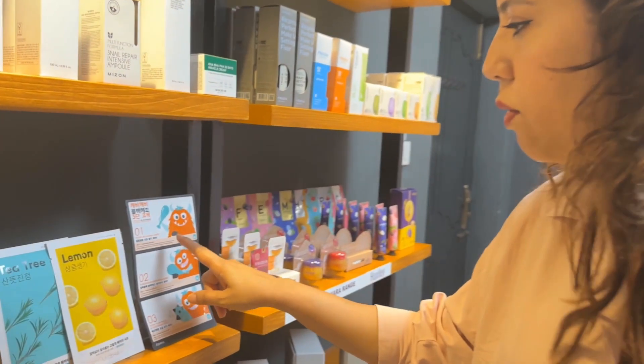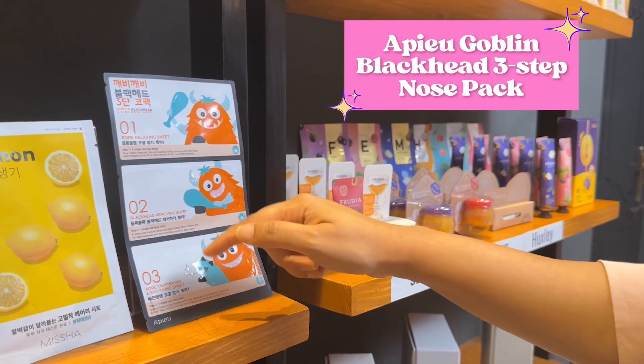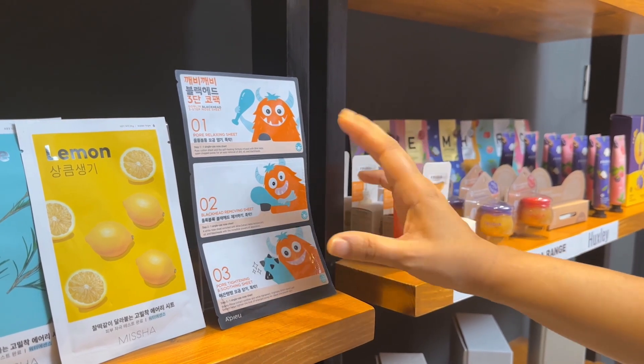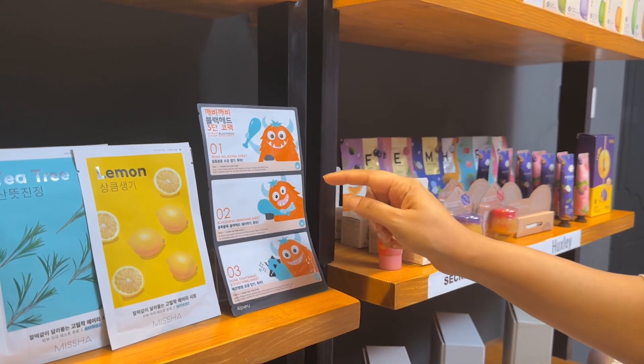You've got to see this product. It's for those who have blackheads. It's a three-step system: step one is the pore relaxing sheet, then you have the remover, and finally the pore tightening. How amazing! For all those who have blackheads, I think you should get it.